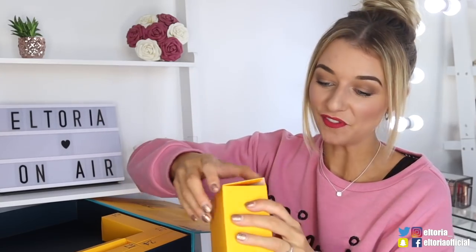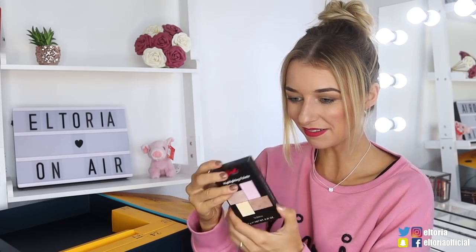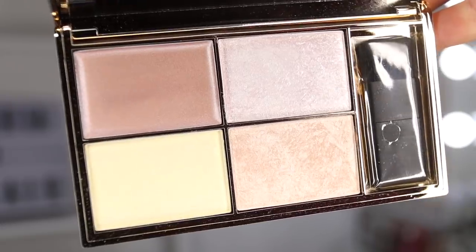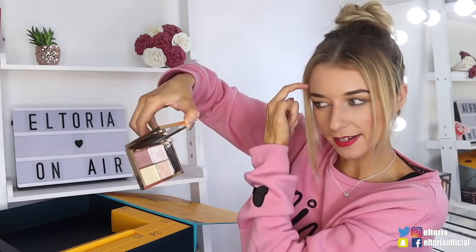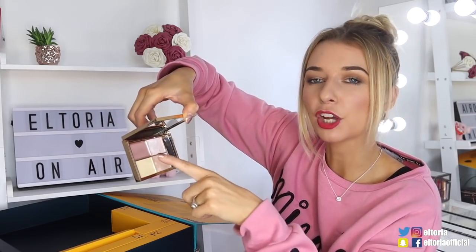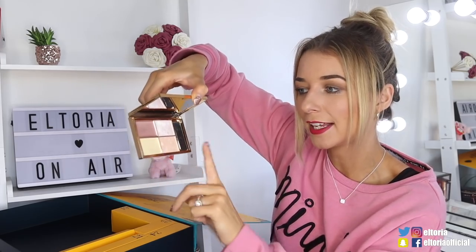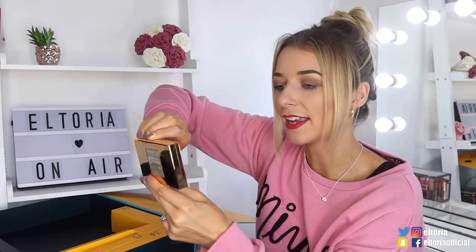Box number eighteen — it's very large. It's a Sleek highlighting palette. I've just opened the Sleek advent calendar too, I'll leave the link to that one down below. So here we've got two baked blushes or highlighters, a cream pinky highlighter, and a champagne one in the bottom left corner. It also comes with a brush, which is nice.